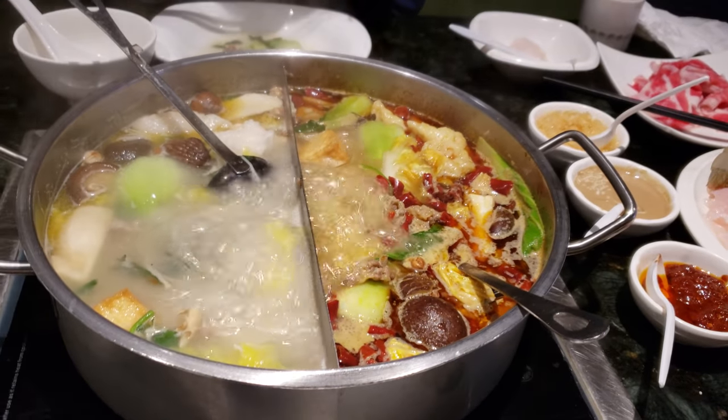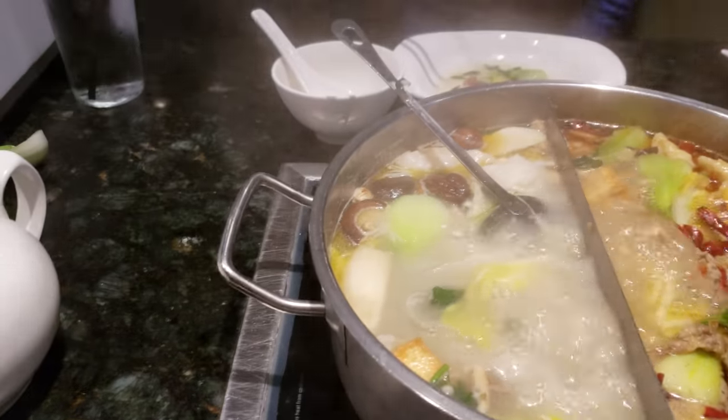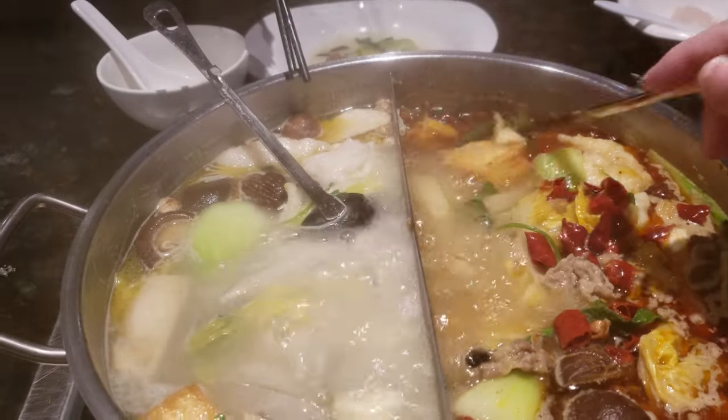On the right you can see it's the spicy hot pot and on the left is the traditional, and you can see a lot of peppers in here to spice this thing up.